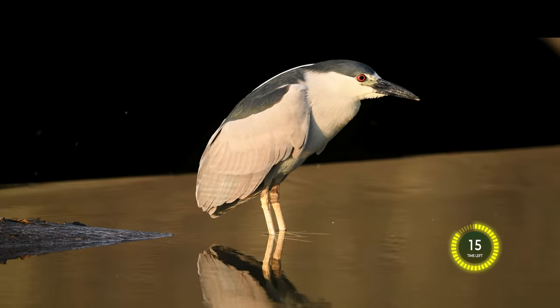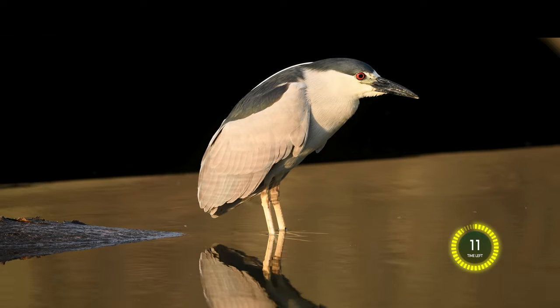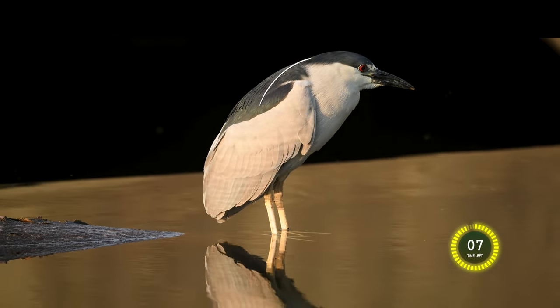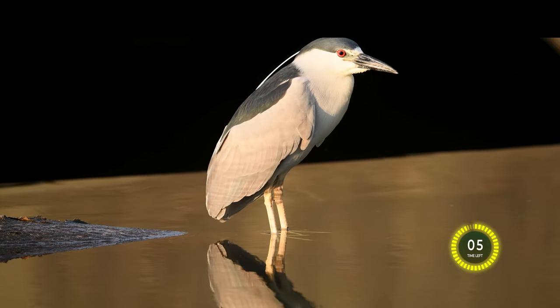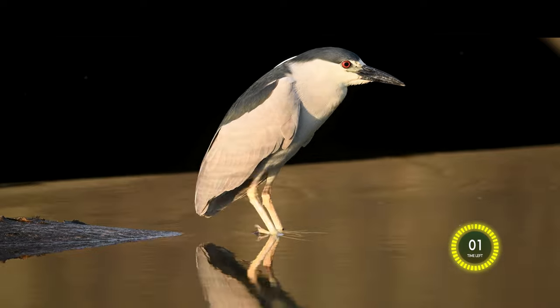These Black-Crowned Night Herons gradually acquire their adult plumage, and by their second year they begin to develop the black crown and back that gives them their name. Although they may still have some brown feathers mixed in, it can take up to three years for them to fully acquire their adult plumage.